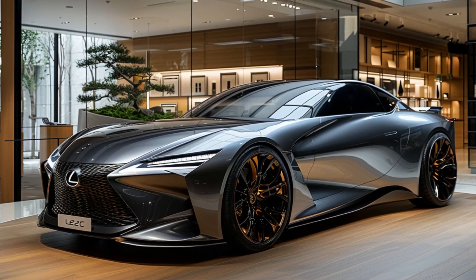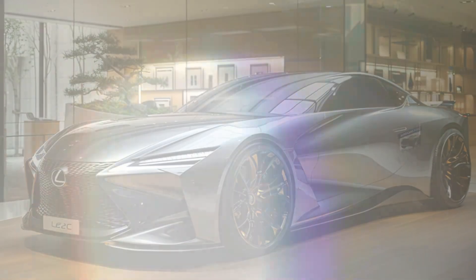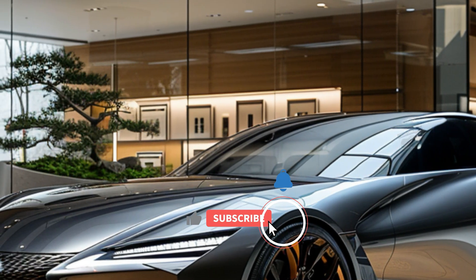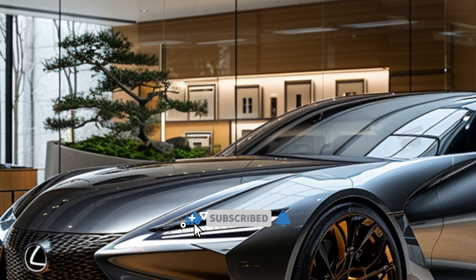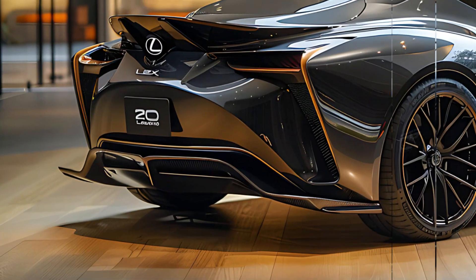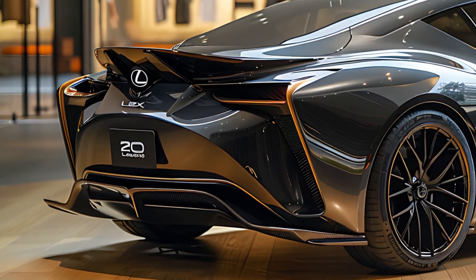The Lexus LFZC is a forthcoming electric production automobile expected to be available for purchase by 2026. Unveiled at the Tokyo Mobility Show this month, the new electric vehicle showcases advanced technology that Lexus aims to incorporate into large-scale manufacturing.